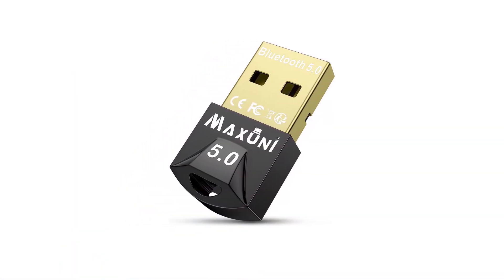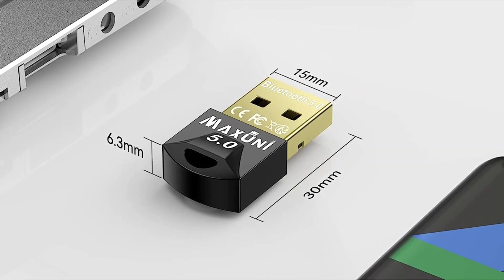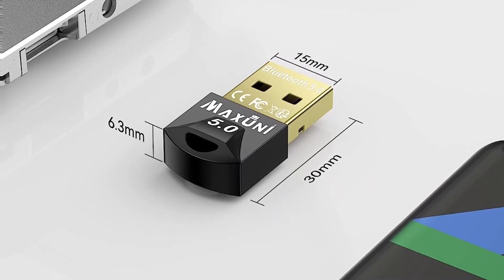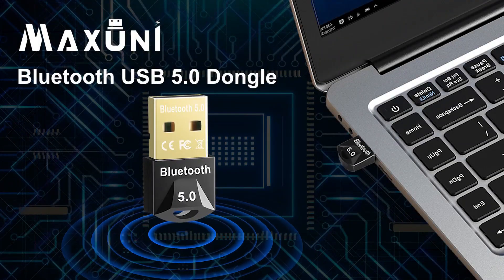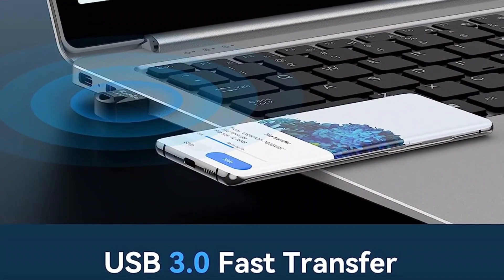Fortunately, Max Uni has not compromised on performance, offering transfer speeds of up to 3 megabits per second. The best part is that you get a very high connectivity range of up to 20 meters. To ensure you can enjoy these performance numbers for a long time, Max Uni includes a one-year warranty with it.